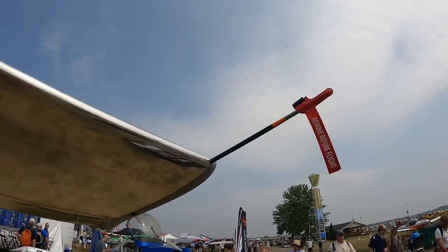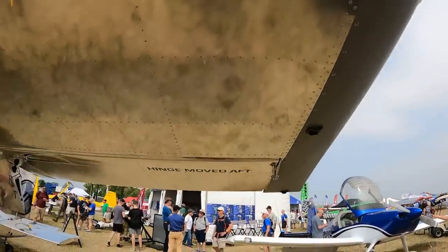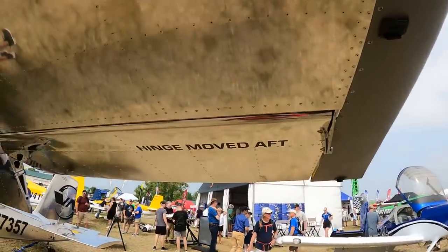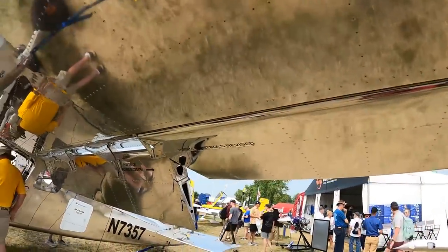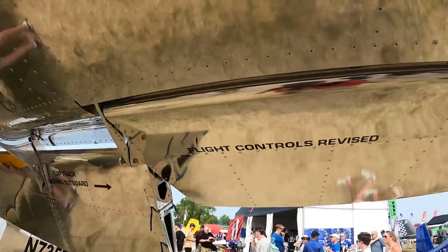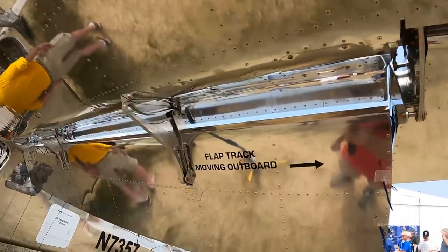I don't expect the final design to have a pitot tube like that — it's probably just for testing. Looks like this aileron hinge has been moved aft, with some changes to the flight controls. Looks like they're moving the flap track outboard.